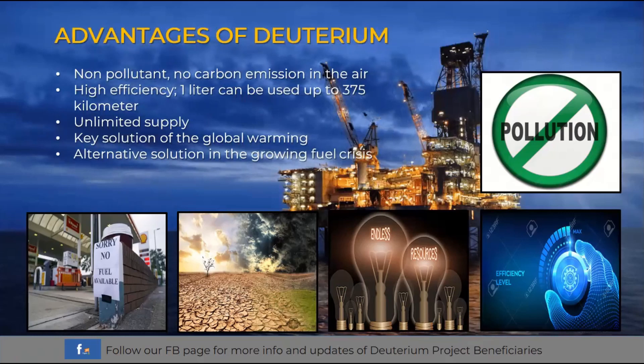Second, deuterium has high efficiency compared to fossil fuels — one liter of deuterium can be used for up to 375 kilometers. Third, deuterium has an unlimited supply due to unending earth motion from west to east; through gravity, the Philippine Trench is replenished 24 hours a day with approximately 85 million barrels. Fourth, it is a key solution to global warming: if all vehicles and power plants in the future use this energy, global warming will be lessened. Deuterium is also the alternative solution to the uncontrollable fuel crisis since it is unlimited and highly efficient, capable of supplying most countries in the world.